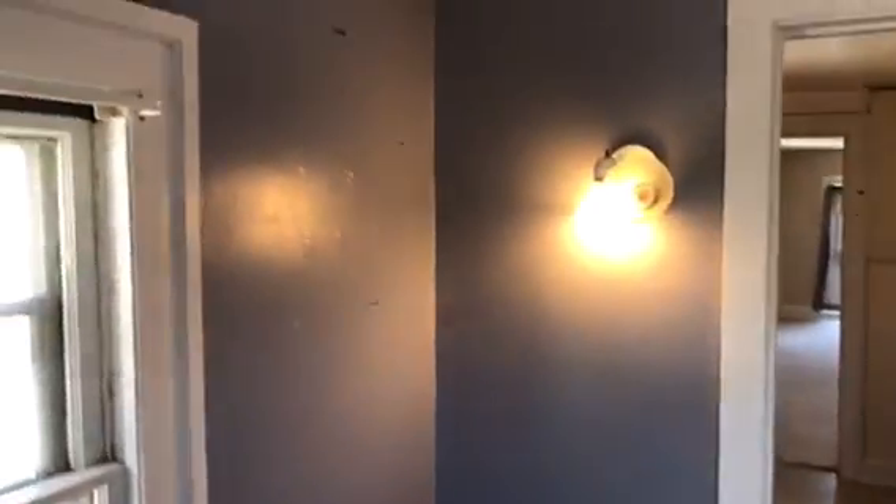The bedroom carpet is stained. All the walls will just need some touched-up paint. A light bulb is burned out.